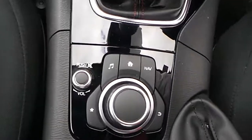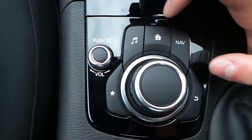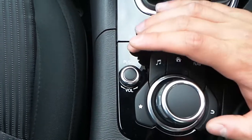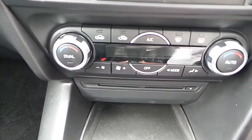It also comes with an on-board computer. The functions of the on-board computer include home entertainment, music, navigation, and favourites. This is the volume control — you can push it down to mute. It also comes with dual climate control, which has an auto option.